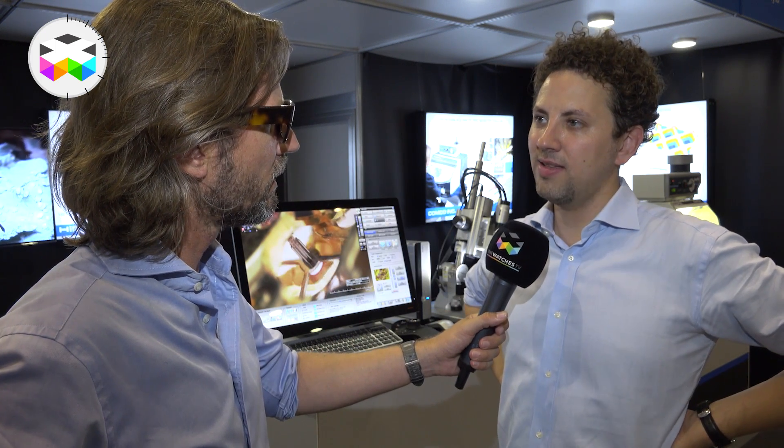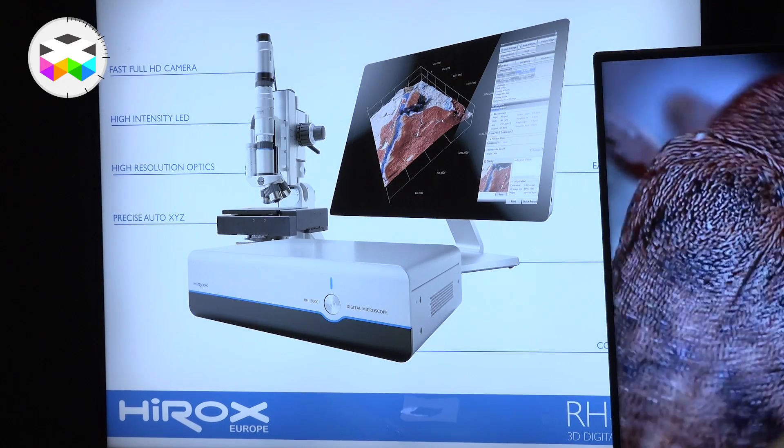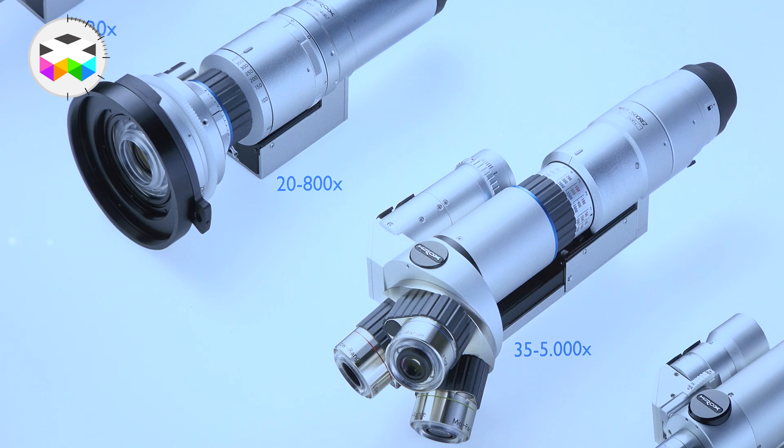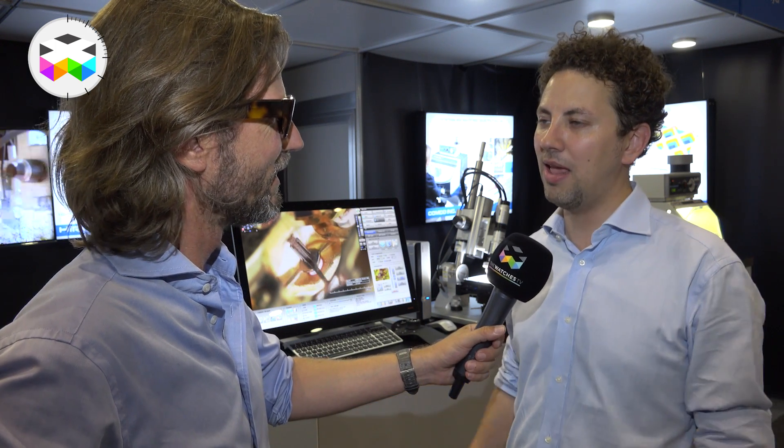Initially, for what industry was this technology developed? Hirox started in 1985 to produce optics for video microscopy — to look at an object bigger on a screen. Our first customers were very much in semiconductor technology as well as microelectronics. We sold many systems to Apple, Nokia, Intel and so on.